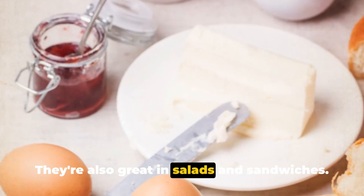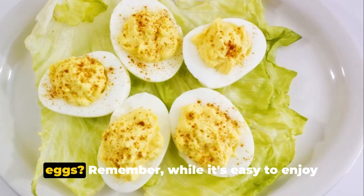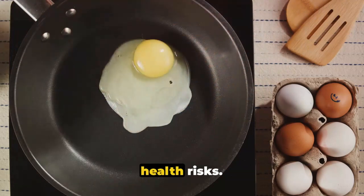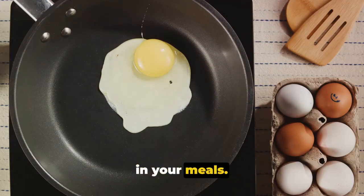Eggs are also great in salads and sandwiches — and who could forget the classic deviled eggs? While it's easy to enjoy eggs in many ways, it's essential to cook them thoroughly to avoid any potential health risks. So get cracking and experiment with eggs in your meals.